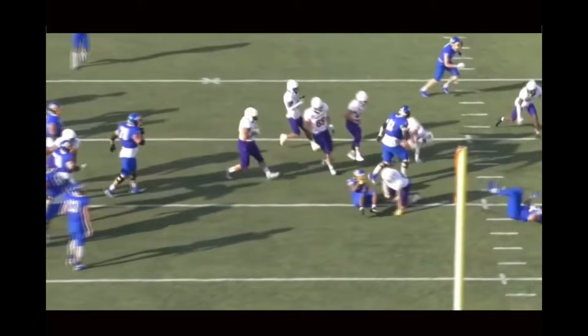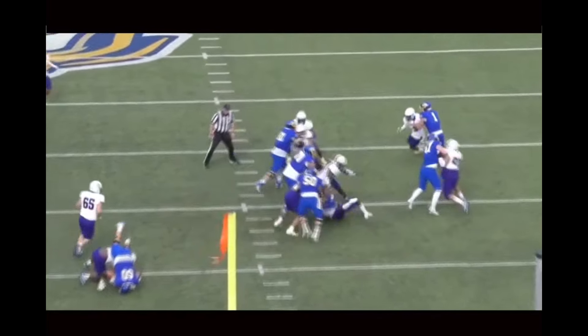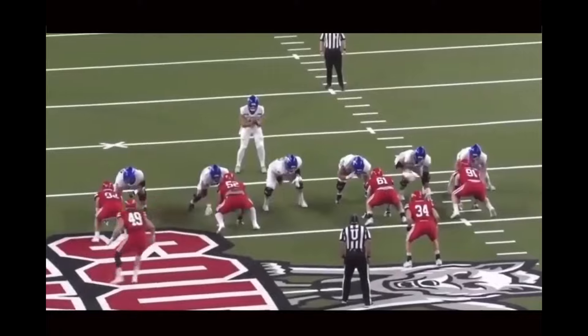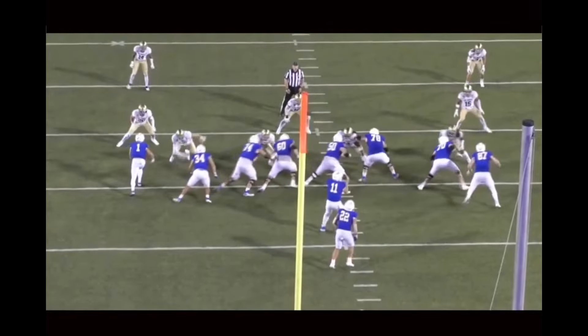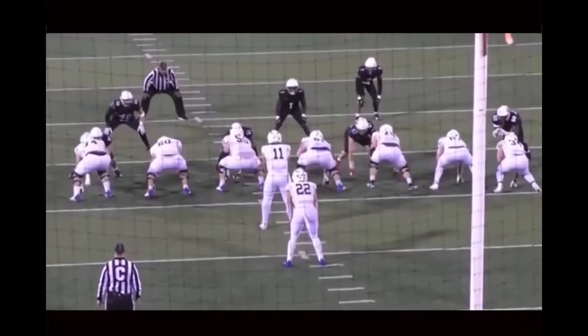I would highly recommend watching the North Dakota State game — South Dakota State versus North Dakota State. There is a run block in that that is just going to make you go, 'ooh, okay,' because that was an absolute beauty. There are obviously concerns, like when he gets out into the second level, he kind of looks lost out there. He's got there and then he's like, 'oh, what do I do from here?' I think there's a bit of a rawness to his game still.